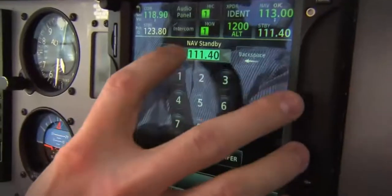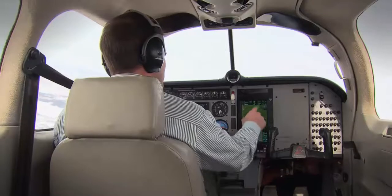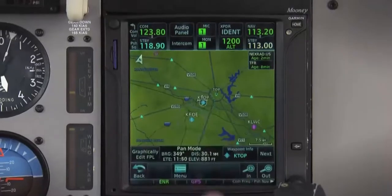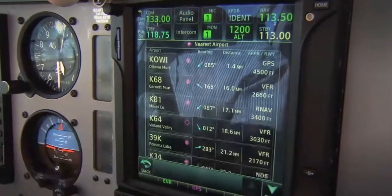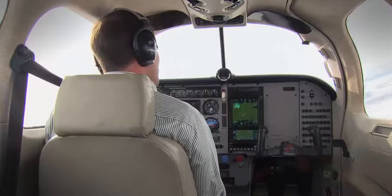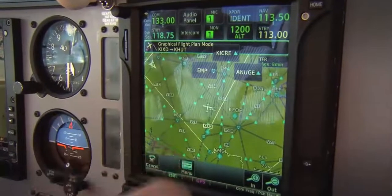Built-in grip points are there to help you stabilize your hand in turbulent conditions. Simply tap your screen to pull up more information on an area — get frequencies, runways, and more. Or tap to access your nearest or most recent airports. The new graphical flight planning mode even lets you view and edit your flight plan leg on the map. Simply touch a segment of your journey and drag it to a new waypoint.